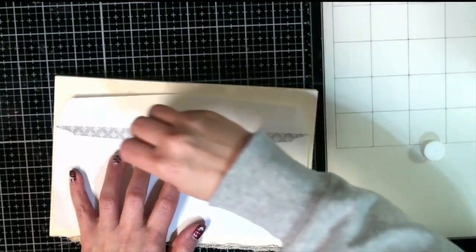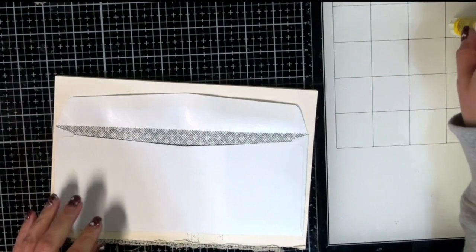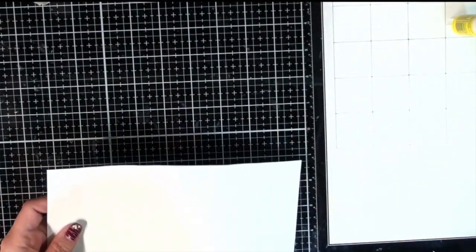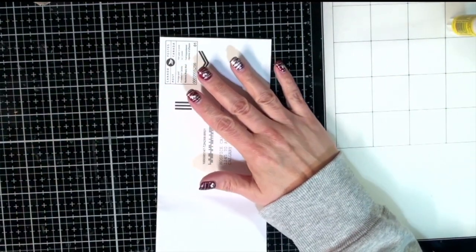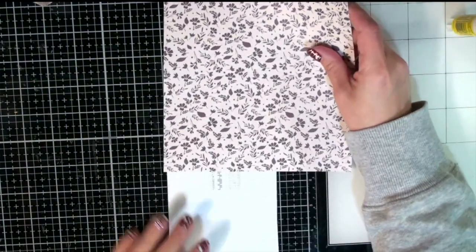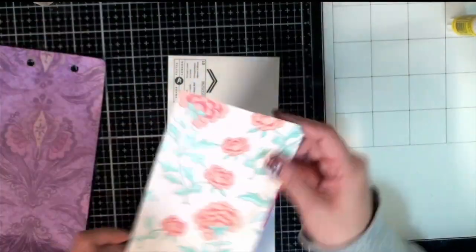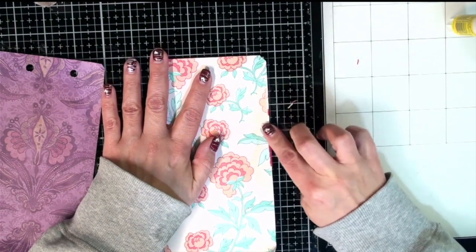Did you see the groundhog? Our groundhog is Balzac Billy — yes, I know that sounds like a naughty word, but it's B-A-L-Z-A-C. That's the name of the town, Balzac, just outside the city where I live. Balzac Billy did see his shadow, so we've got six more weeks of winter. Okay, let's grab some scrap papers just to cover the back of that — I'll use these papers from the coupon book; they should be about the right size.